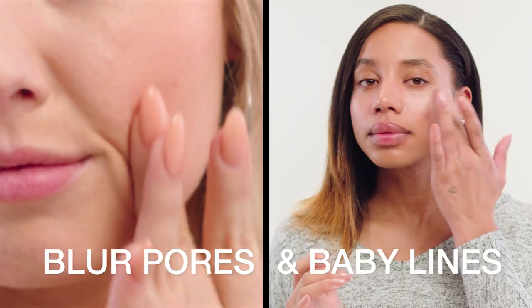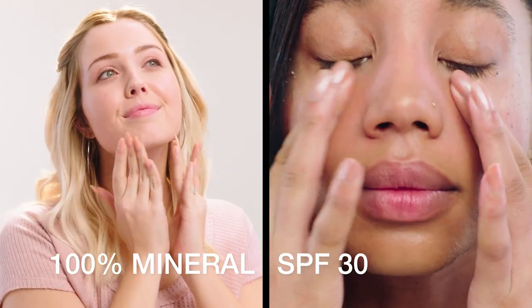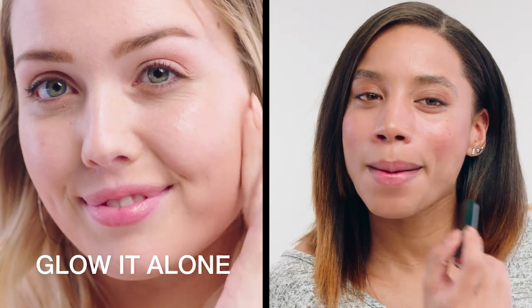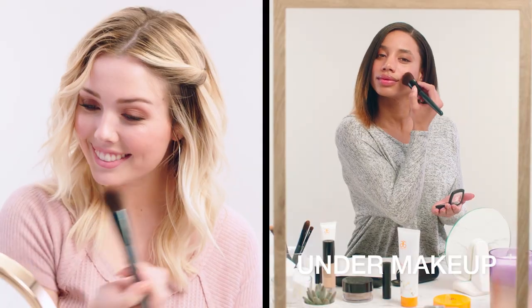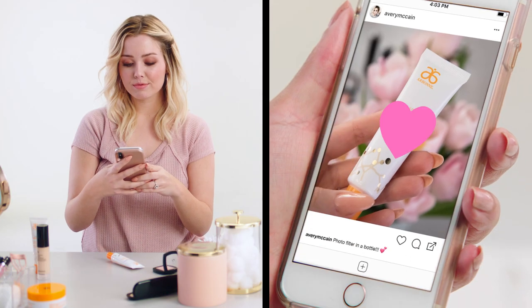Finally, blur the look of pores and baby lines with 100% mineral sunscreen. Glow it alone or under makeup. PrepWork Soft Focus Veil SPF 30. Your photo filter in a bottle.